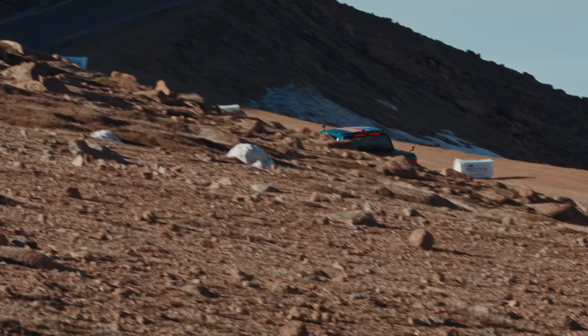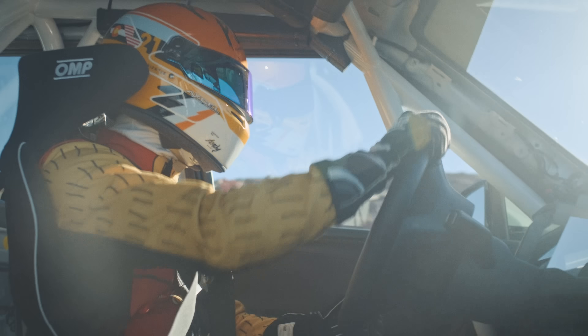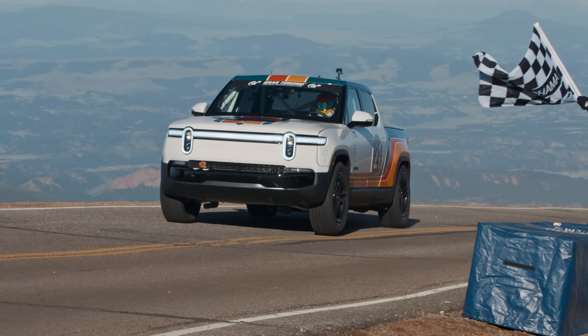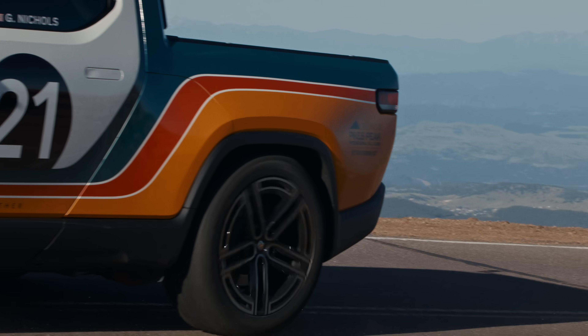Gardner Nichols finishing his run up the mountain — drops a tire in the dirt there to hook that Rivian R1T around the corner. You see the bumps there as that car hops and skips over them. Coming across the stripe, Gardner Nichols chasing his own record. 11:23 was his time last season. Is it going to be faster than last year?